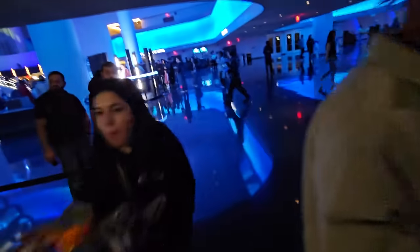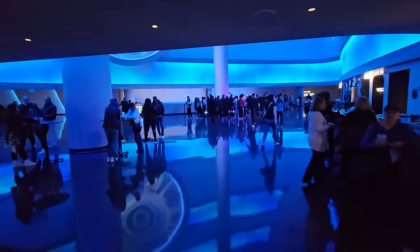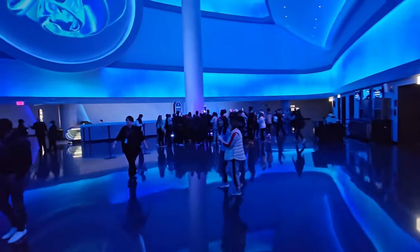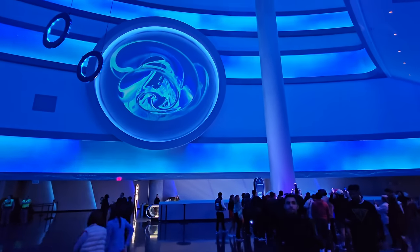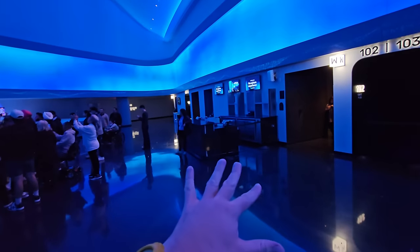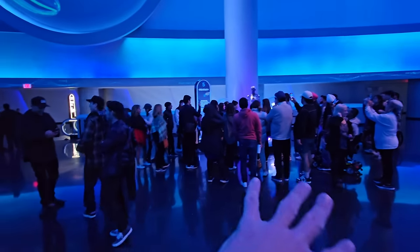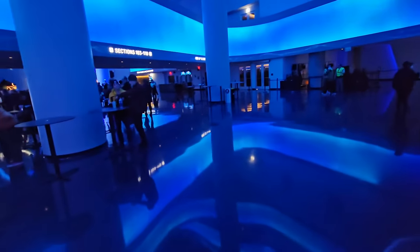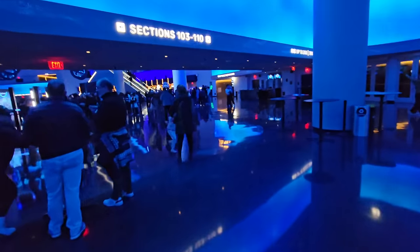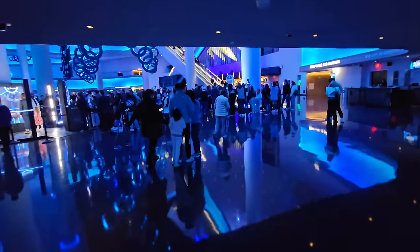As we go around this way there is one more robot — this is the creativity robot — and another screen that displays some cool stuff. Around this side it looks like they might have tables to sell merch if you're here for a concert. I've seen that when people are here for a concert, they actually cover up some of these robots, so you might not have the full immersive atrium experience.